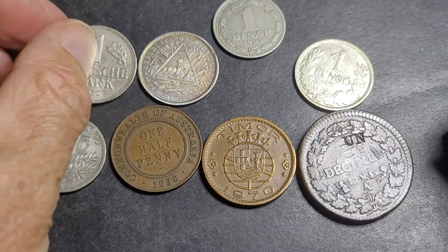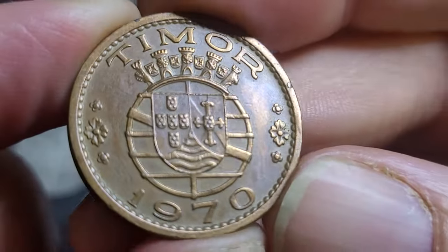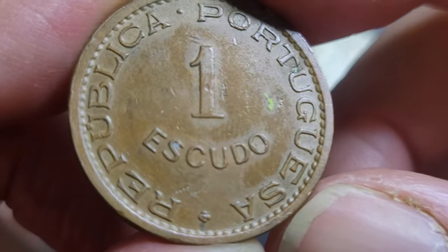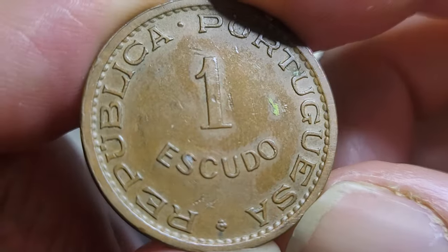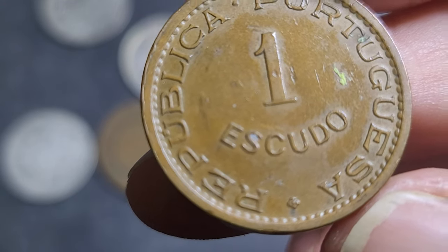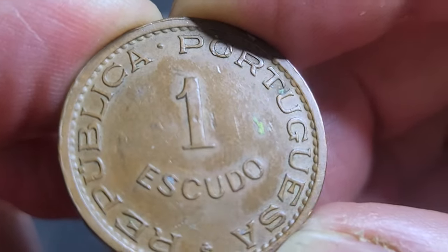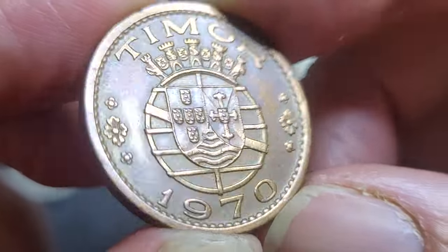Then we have a coin from East Timor from the 1970s — this is the last year of issue of this denomination. The Indonesians invaded in 1975, when the Rupiah was introduced into circulation. Currently they use the US dollar, although they mint their own coins. This is a 1 Escudo, a one-year issue made out of bronze, 7.87 grams and 25 millimeters. They sell for about five to ten dollars, mintage is only one million, but not too many people want this coin because East Timor is just not a popular country.